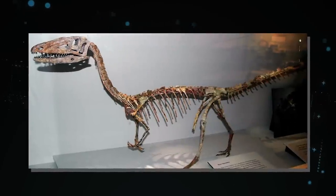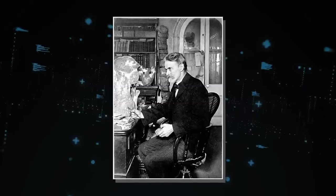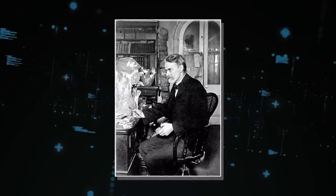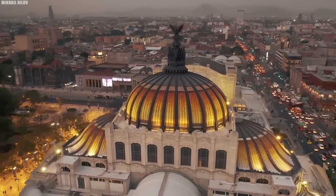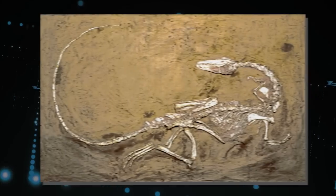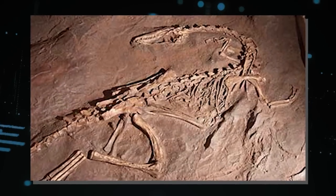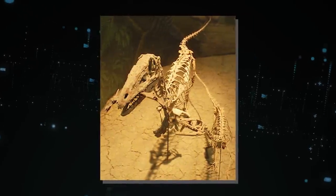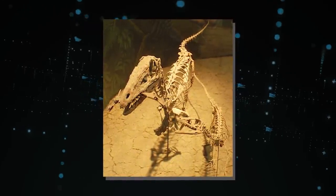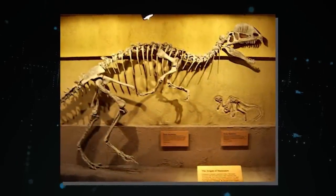Coelophysis made its scientific debut in 1889 with the discovery of fossils in New Mexico. The famed paleontologist Edward Drinker Cope was important in characterizing the creature's remains, highlighting its historical significance. Subsequent excavations at Ghost Ranch in New Mexico revealed the bones of a large number of species, implying familial living and collective mortality due to catastrophic occurrences. A rare discovery of young skeletal remains inside two adult specimens spurred researchers to consider cannibalistic activities within the Coelophysis community.